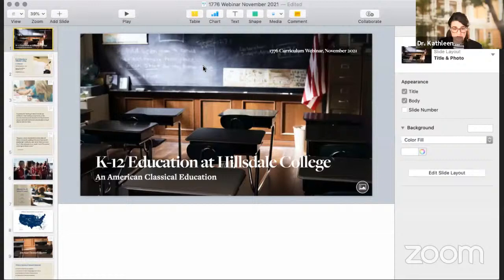I'm going to talk to you about K-12 education at Hillsdale College, and I'm going to do that with the help of a very handy visual aid, which is going to pop up in just a second. Hillsdale College, as you may know, is an old institution and an unusual institution.